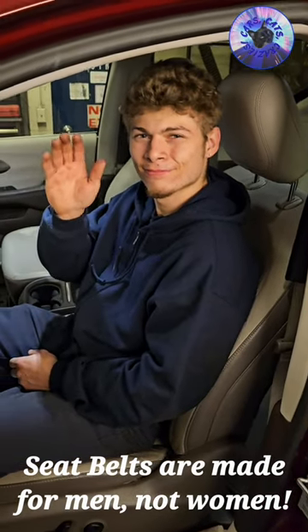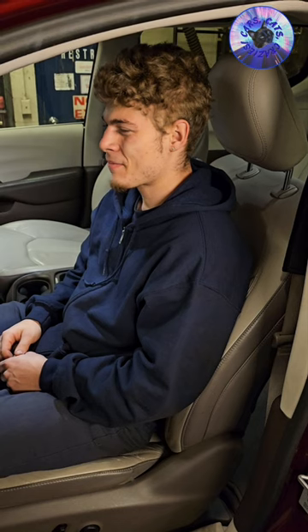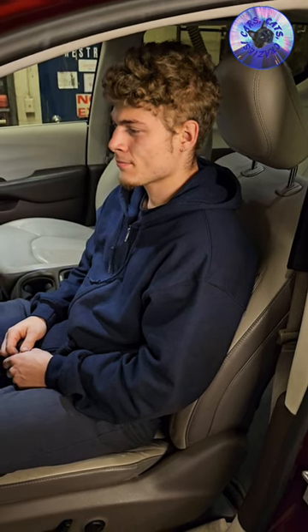This is EJ. He says hi. So we're going to show you how a seatbelt fits a man versus a woman and how you can make it safer for yourself. EJ, can you put on the seatbelt?